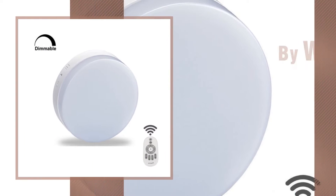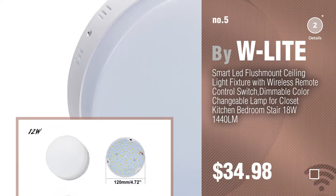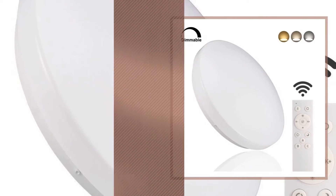Number 5 by WLite. Find these ceiling lights with remote at up to 70% off by clicking the circle. Number 6 by BeWrite.